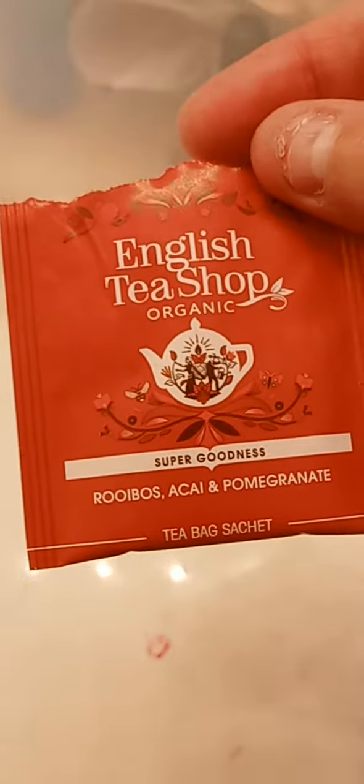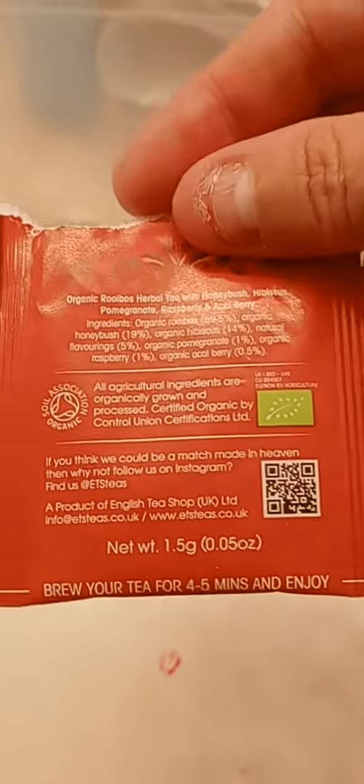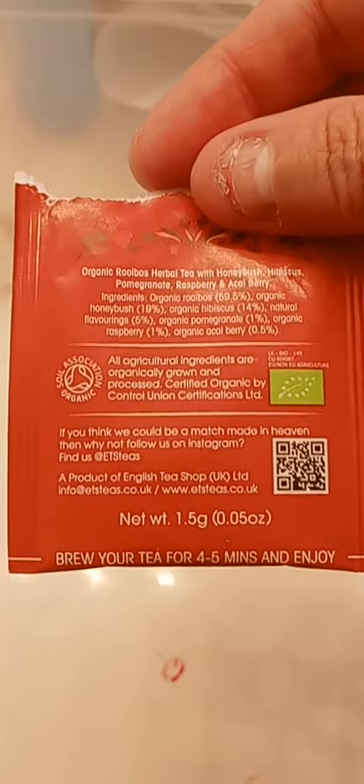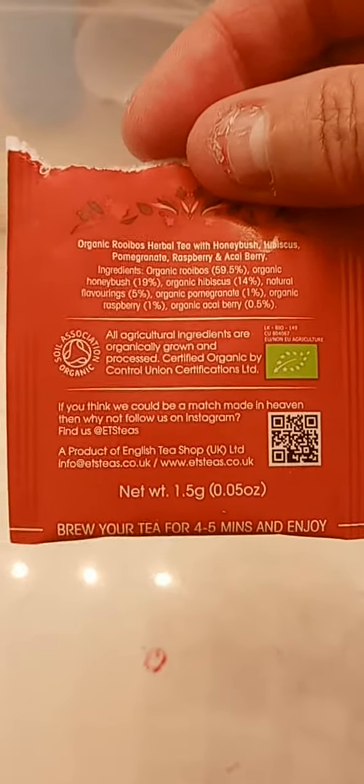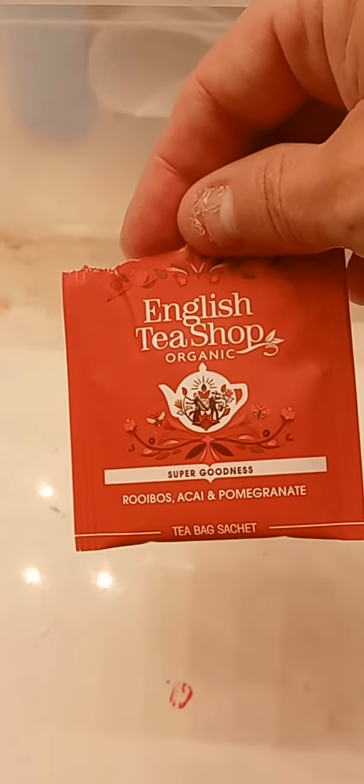Today we have the English Tea Shop Super Goodness Rooibos, Acai and Pomegranate. This is herbal — you can get it on Amazon for about 12 bucks. Here's how it looks.